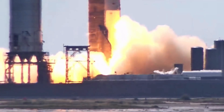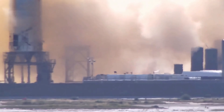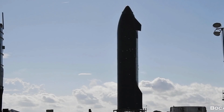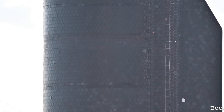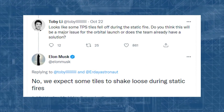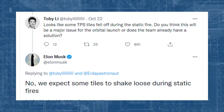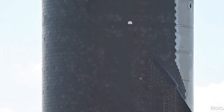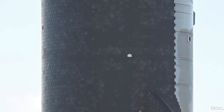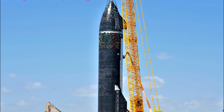Three days later, the ship underwent another successful static fire test using a single vacuum Raptor engine, the video of which was posted on SpaceX's official Twitter page. Though some heat tiles were noticeably missing after the test, this is not a major issue for the orbital launch — Elon Musk stated on Twitter that they expect some tiles to shake loose during static fires. This is one of the many benefits of SpaceX's choice of stainless steel for the ship's body: a few missing heat tiles will not lead to catastrophic failure of the vehicle. As far as the Starship's launch is concerned, it has been good news for SpaceX so far.